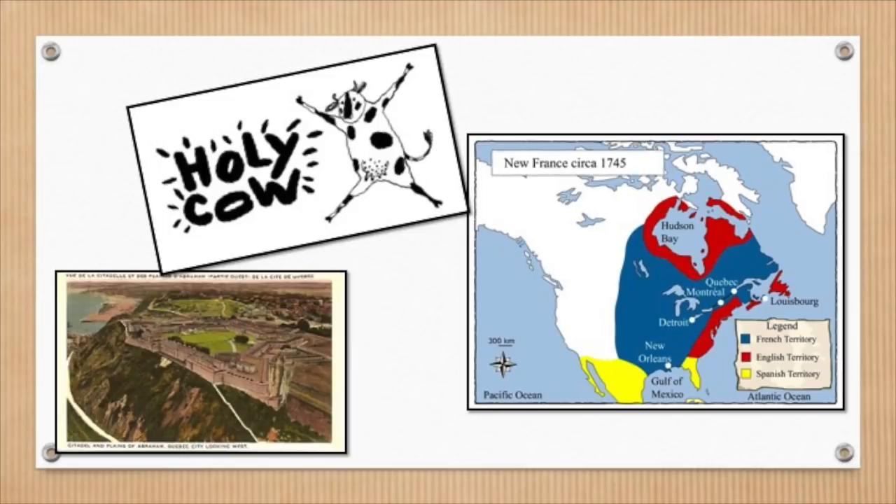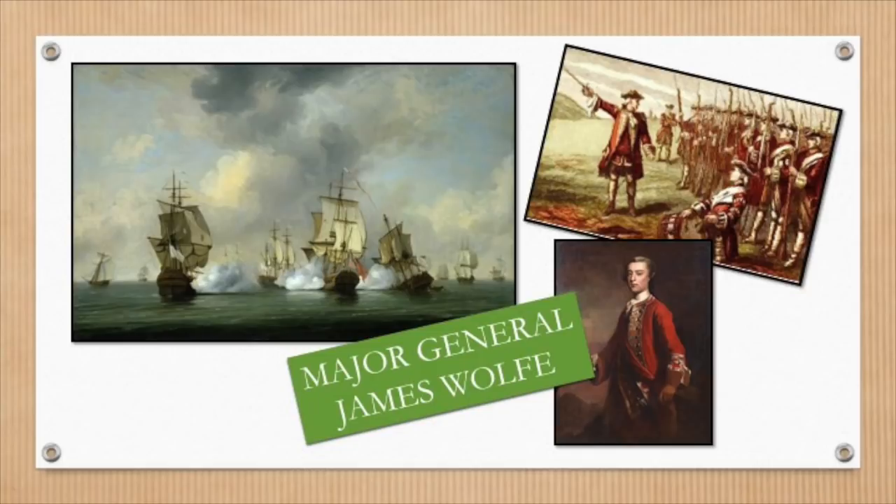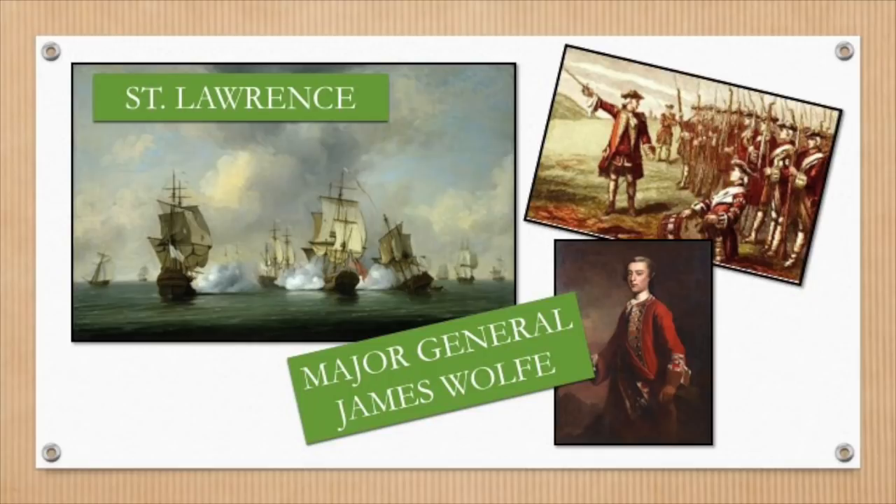For British Major General James Wolfe, it was all about the attack. He sailed his fleet of 200 ships with 9,000 soldiers and 1,800 sailors up the St. Lawrence River, bound and determined to conquer this valuable land and claim it for England.